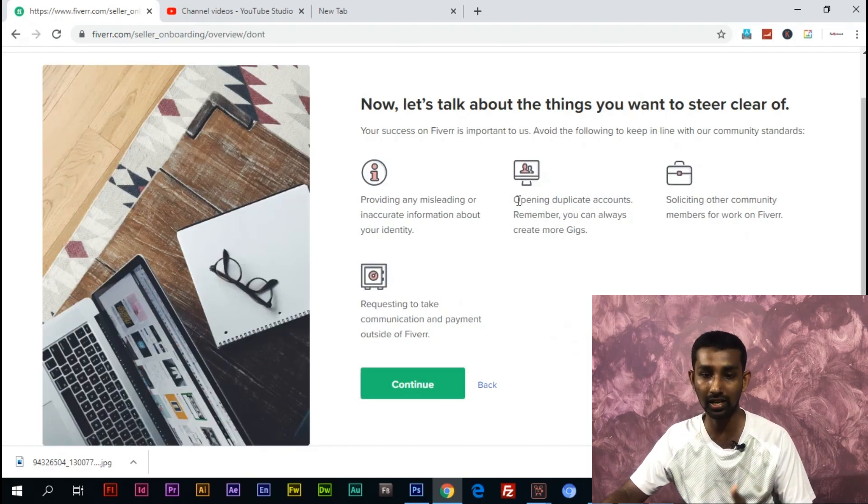Now let's talk about the things you want to steer clear of: do not provide any misleading or inaccurate information about your identity. Avoid opening duplicate accounts — remember you can always create more gigs. If you have a good account, verify your phone number. Avoid using a tunnel or VPN, and make sure your country and IP address are associated with a good account.